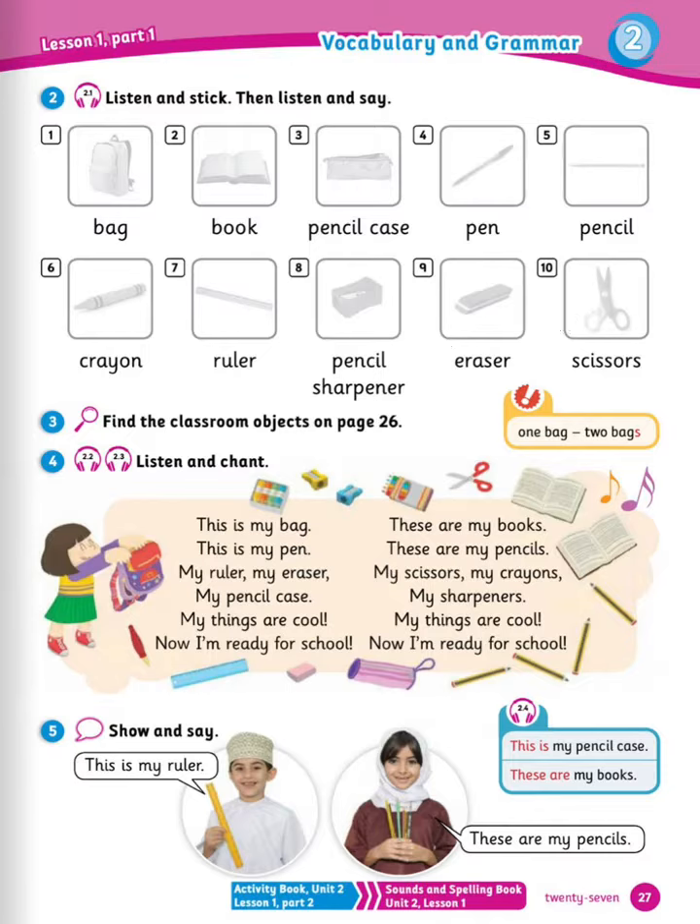Now listen and say: bag, book, pencil case, pen, pencil, crayon, ruler, pencil sharpener, eraser, scissors. Great.